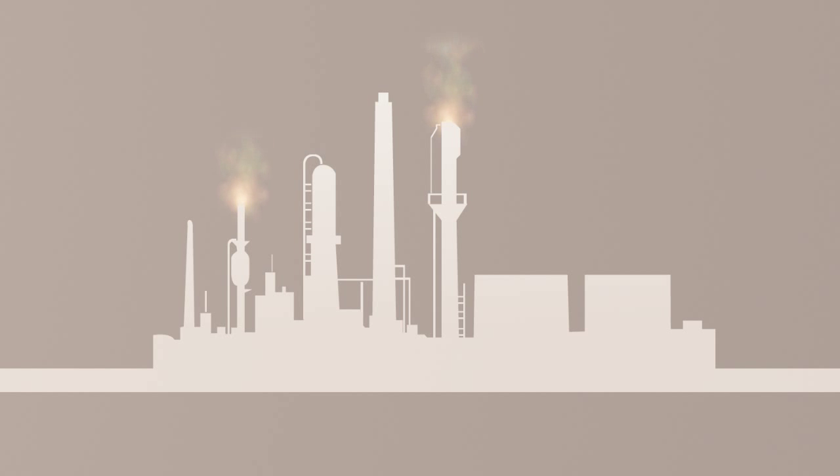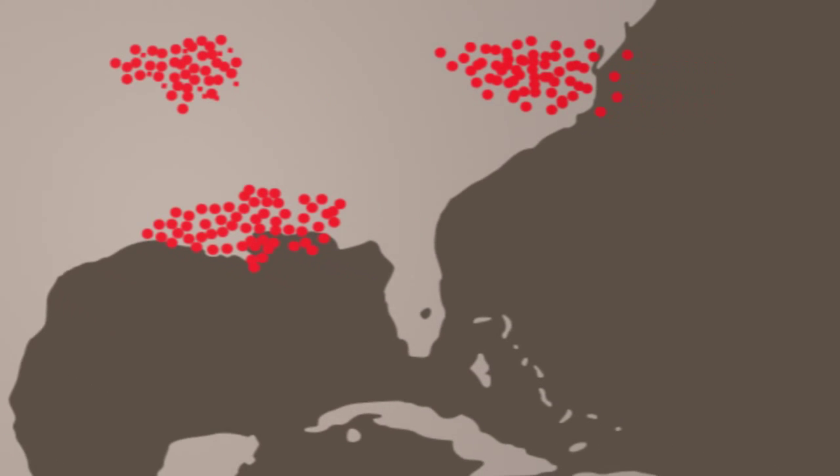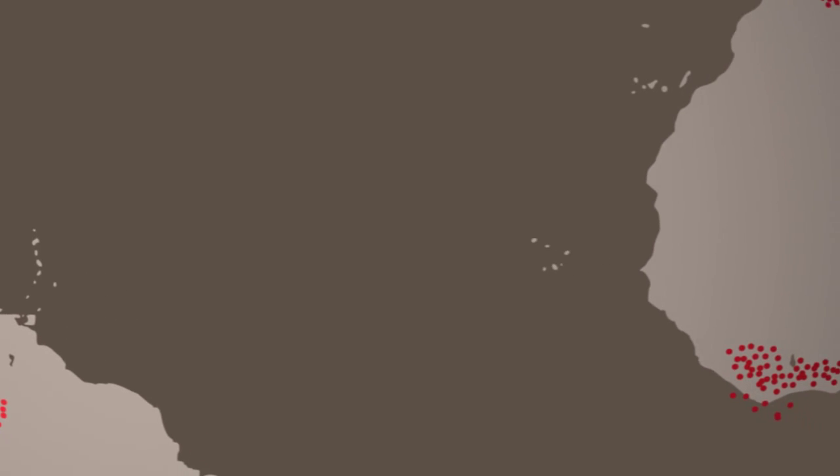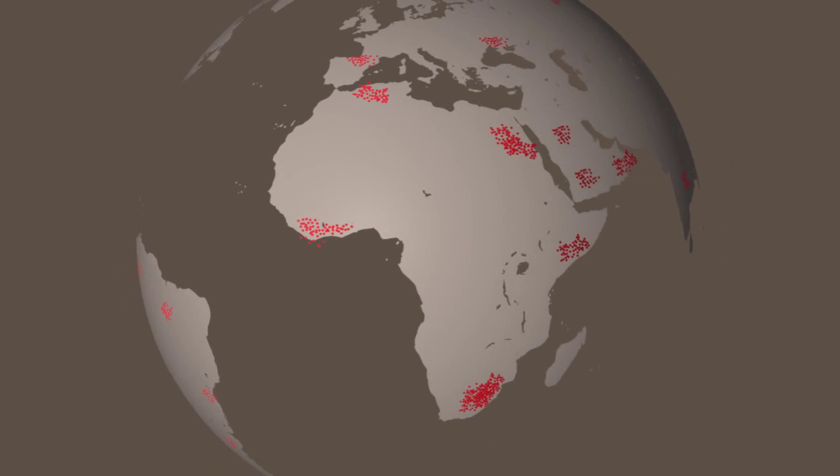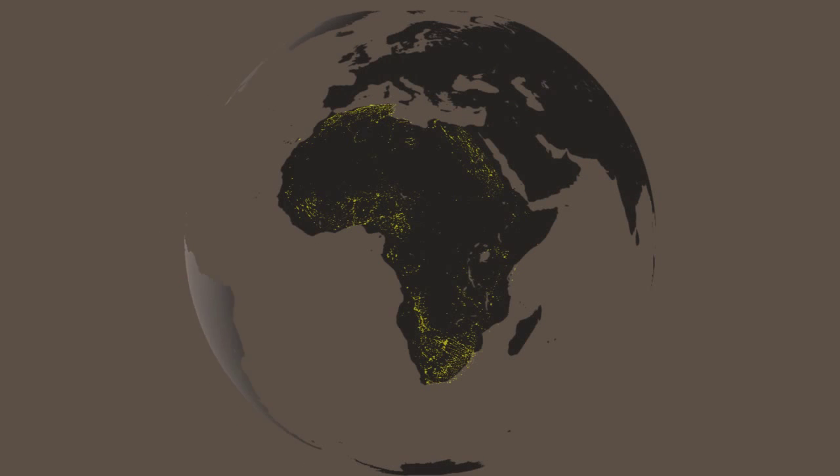Around the world, refinery and petrochemical plants are working hard to supply products for consumers and businesses in every location. And protecting each plant is one or more flare systems burning off waste gas from different parts of the plants. That's a whole lot of flares burning a whole lot of gases — in fact, it's enough gas to power the entire continent of Africa for two years. Flares emit greenhouse gases and pollute our environment.